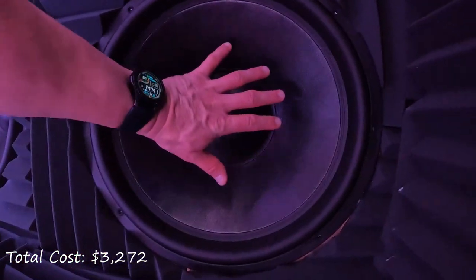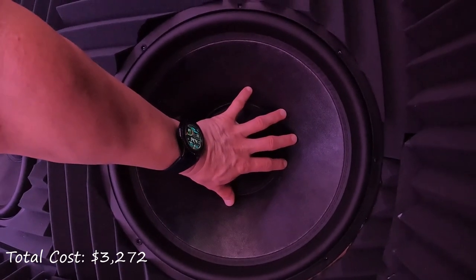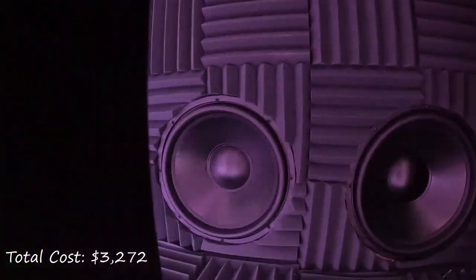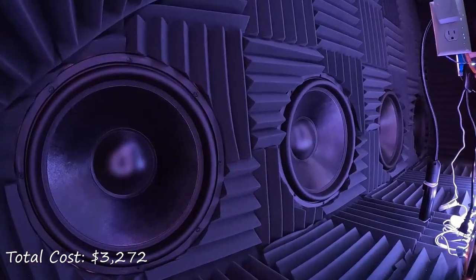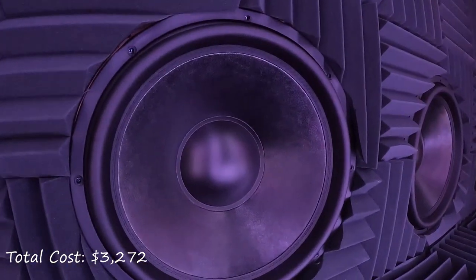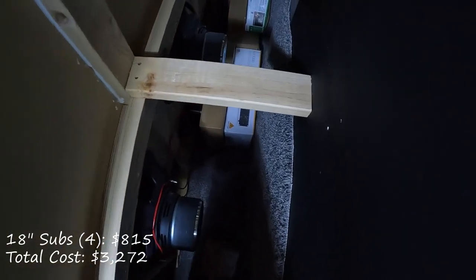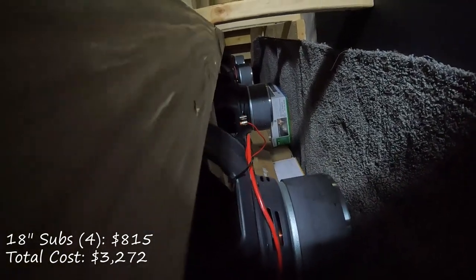Behind the acoustically transparent screen are four 18-inch Stereo Integrity HT18 V3 subwoofers configured in an infinite baffle setup. I purchased these right when the V3 model was released from Stereo Integrity and they were $189.99 each — times four — for a total price with tax of $815.